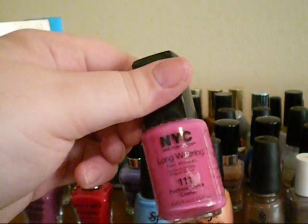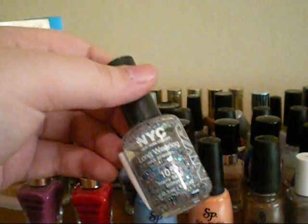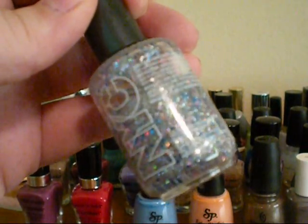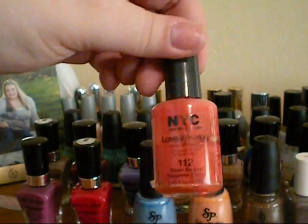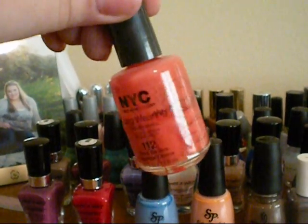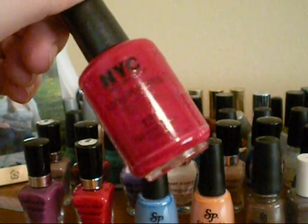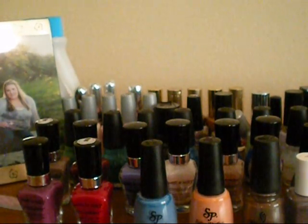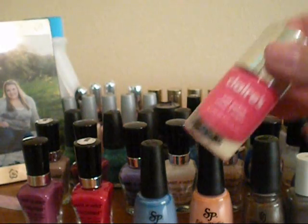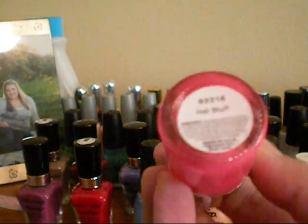Now on to NYC. So this one is in Fuchsia Shock. This one is a shimmer one in Starry Silver Glitter — it's silver, and it has blue and purple circular glitter in it. This one is Times Square Tangerine, and it's an orange color. This one is Big Apple Red, and it's just a red color. And then I have my top coat from them, which I do use. And then the very last nail polish that I have is this one from Klairs — it's a bright neon pink, and this is in the shade Hot Stuff.